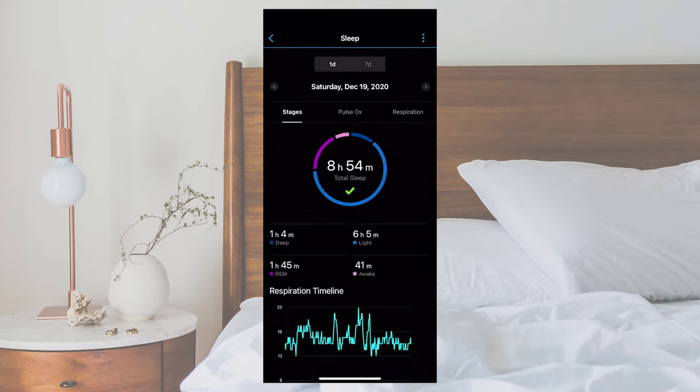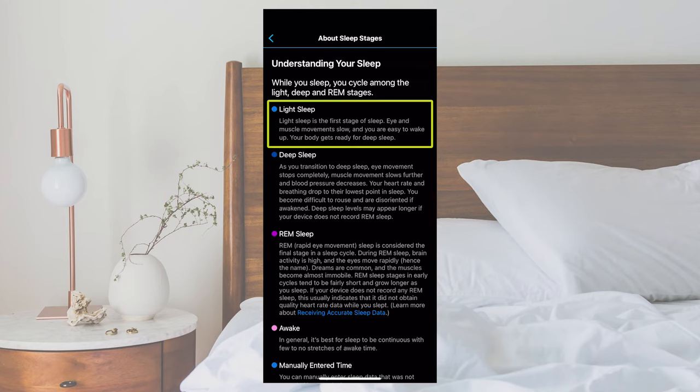Light sleep is when eye movements and muscle activity begin to slow down as the body prepares for deep sleep. Deep sleep is when eye and muscle movement stop completely and when heart rate and breathing slow down. This stage can also be referred to as restoration mode, where the body is recovering, building bone and muscle, and boosting your immune system.